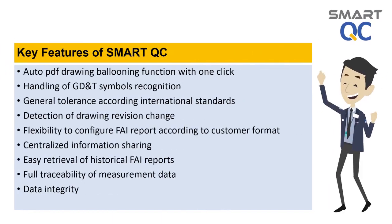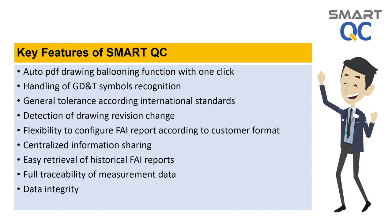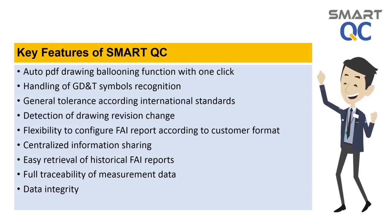Smart QC is a very advanced solution. It has complete and user-friendly functions which allow you to complete your job efficiently. The time saving and cost saving is very significant.